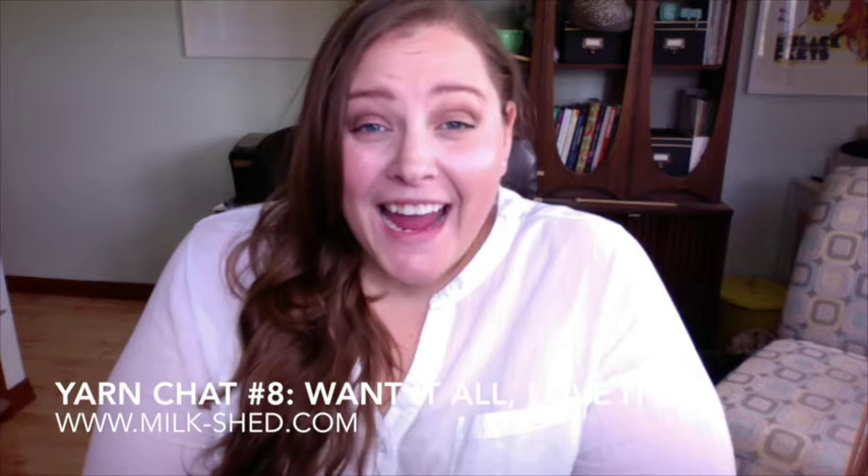Hey guys, this is Stephanie and this is the Milk Shed Podcast. I think this is our yarn chat number eight. This is where we talk about knitting, a little bit of spending, yarn purchases, all that kind of fun stuff. We are back from our work trip to Las Vegas and I'm focused again — super pumped to be here today, excited. I got a ton of stuff to go through.